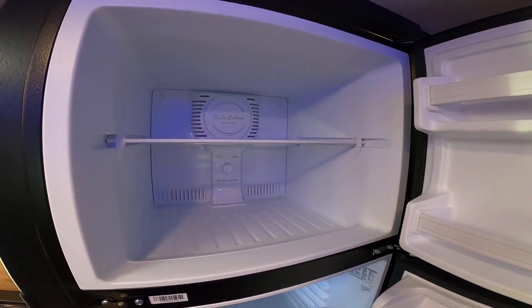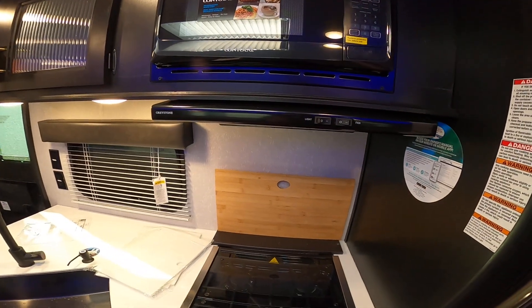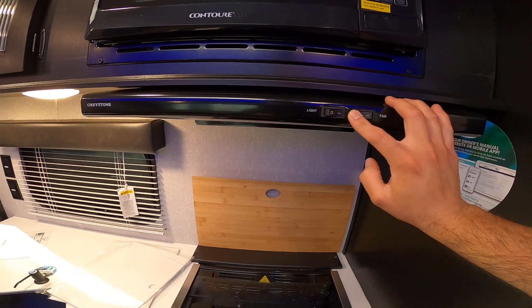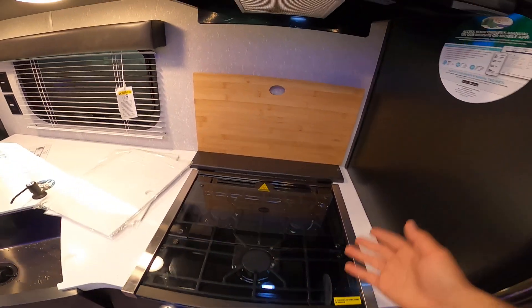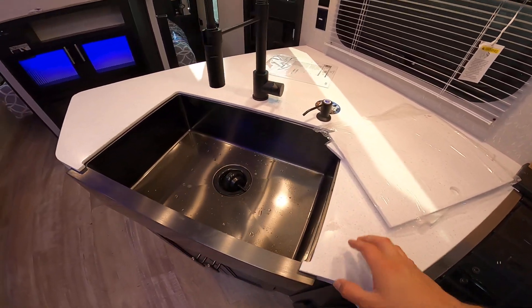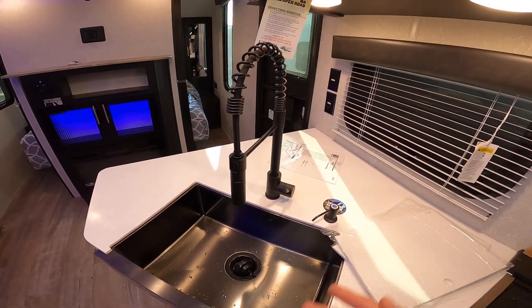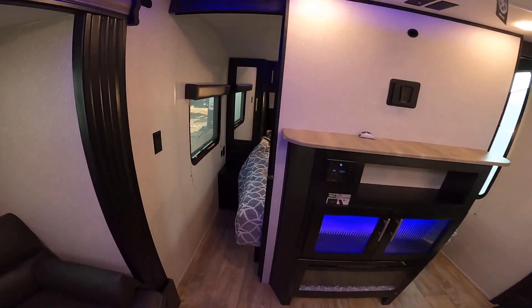It does have the built-in solar, so you can run the 10 cubic foot fridge here. It does have a light on the range hood as well, which is nice. Blue LEDs here, magnetic cutting board — because it's a Black Label, this is a solid surface countertop, one-piece undermount stainless steel farmhouse style sink, and a residential style faucet.